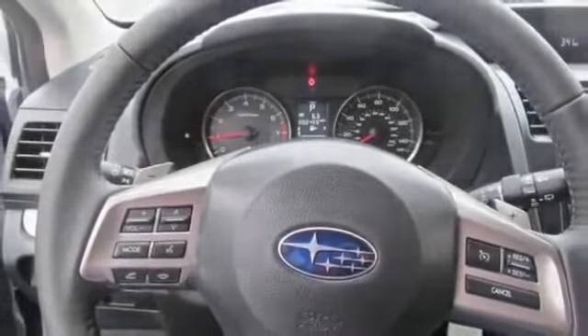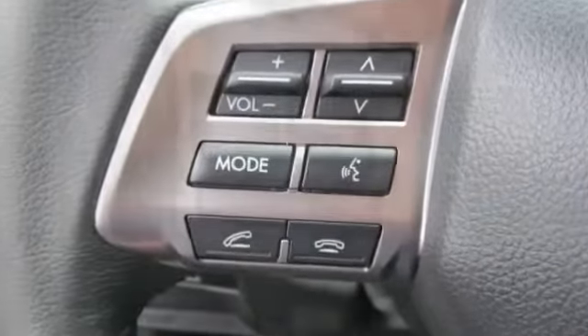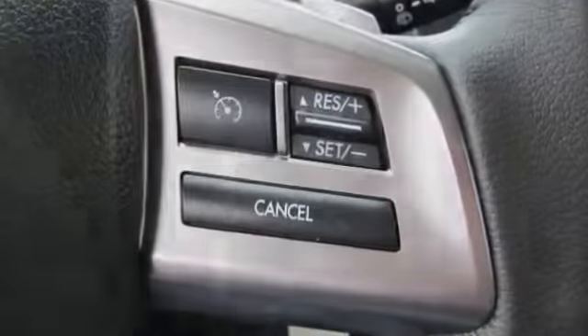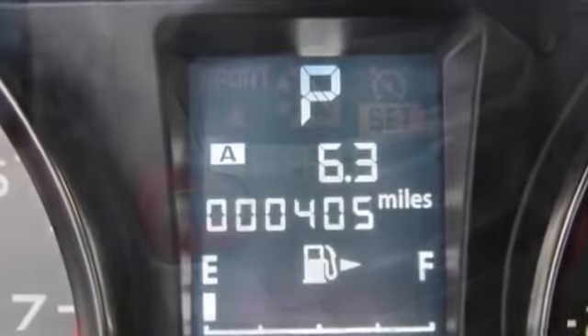Connectivity and audio features include Bluetooth wireless phone connectivity, digital audio input, in-dash single CD player, audio system memory card slot, MP3 player, radio data system, surround audio, and a total of 6 speakers.